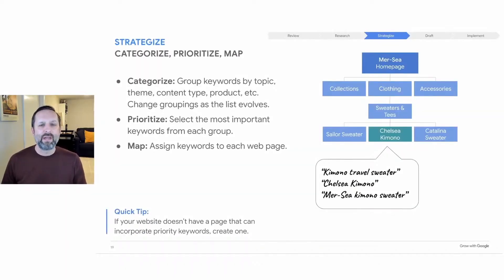After making your list of keywords, think about how to apply each page of your site and how to map them. For instance, the keyword 'travel sweater' might be a good fit to map to Mercy's sweater and tees product page, while 'kimono travel sweater' might map to the Chelsea kimono product page. Try to identify and map three unique keywords for each page and prioritize them. If you identify an important keyword related to your business but your site doesn't have a webpage that maps to it, make it a new webpage — it could be a blog post or an about page.